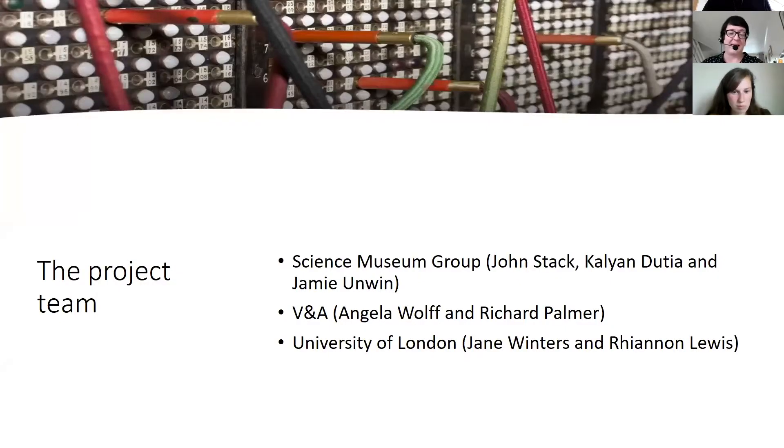As John mentioned at the beginning of this session, this project is one of eight foundation projects funded by the Towards a National Collection programme in the UK, which is supported by the Arts and Humanities Research Council to open up UK cultural heritage to the rest of the world. The project team consists of John leading at the Science Museum with Kalyan Dutchia, Jamie Unwin, and at the V&A Angela Wolfe and Richard Palmer, and at the University of London there's myself and Rialan Lewis, who has been doing a wonderful job organising what we're doing here today.